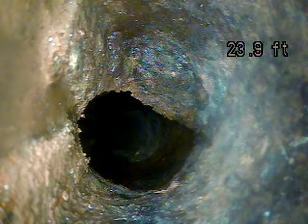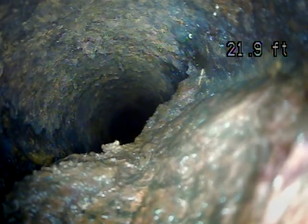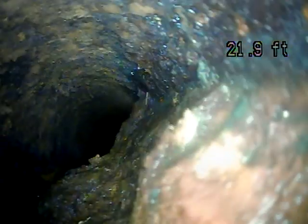There's heavy corrosion in this area. Almost half of the pipe is blocked. This is cast iron piping the whole way on the inside. Same thing here — heavy corrosion buildup.